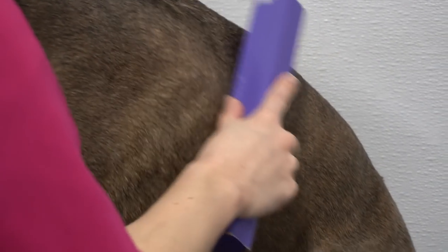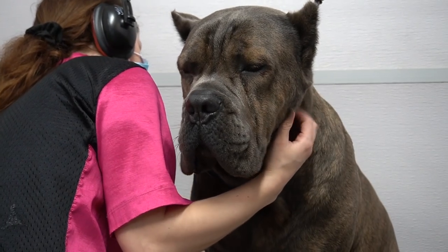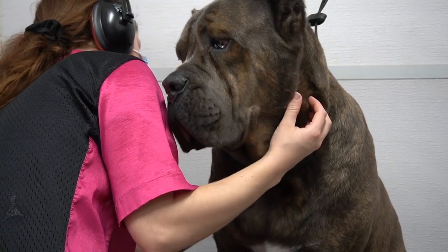After he is dry, I de-shed him today using the Equi-Groomer. Since he comes in once a month, he doesn't lose that much hair. Frequent grooming can really help to reduce the amount of fur in your home.